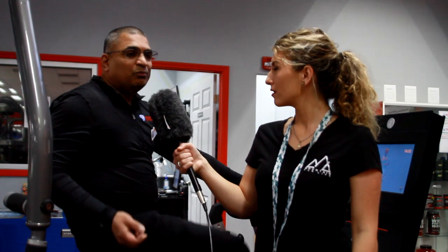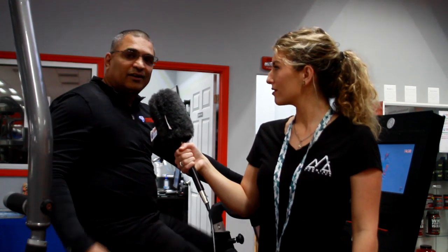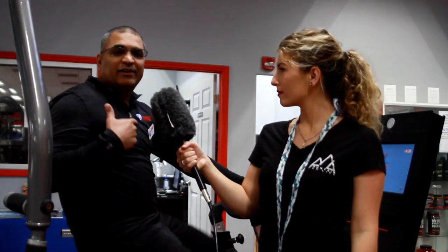Yes, we do sell supplements. We have partnered with Vitamin World just across the street on Teaster Street. We sell pre-workout, post-workout, as well as protein.